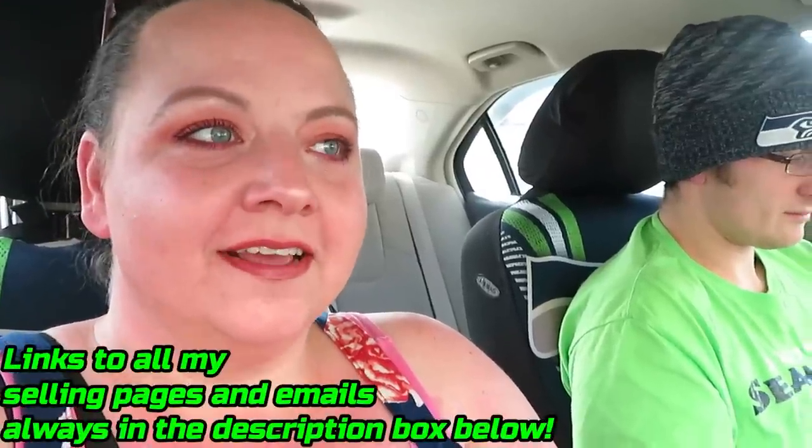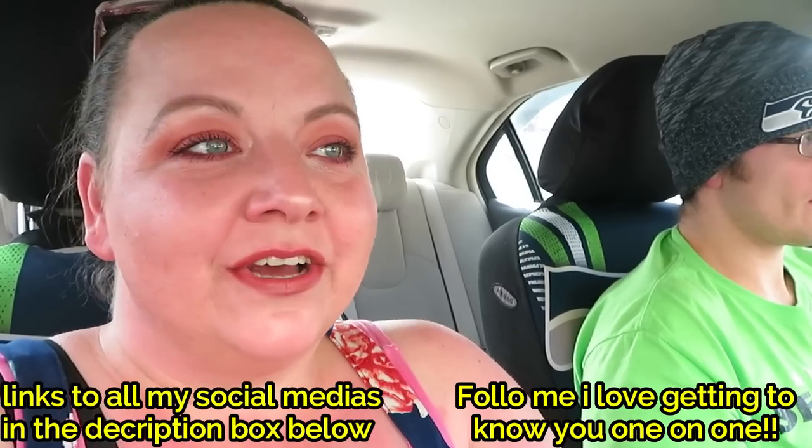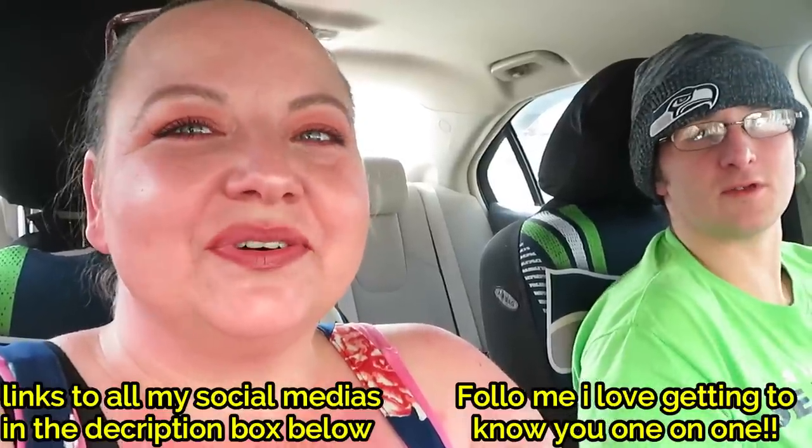Hi guys, welcome back to our channel. We had a doctor's appointment today and I have to go by the Dollar Tree because we need some essentials. Also, I have a friend and subscriber that lives in the UK who has asked me to pick up a few things from Dollar Tree — she's going to pay for shipping to send them back to her. I went yesterday to the one in the other town and I wish I had my camera because they were so fully stocked — the craft aisle, everything. I've never tried to film in a Dollar Tree; I'm going to attempt it today.